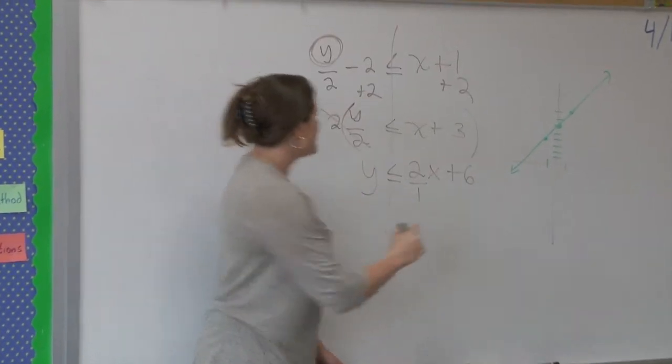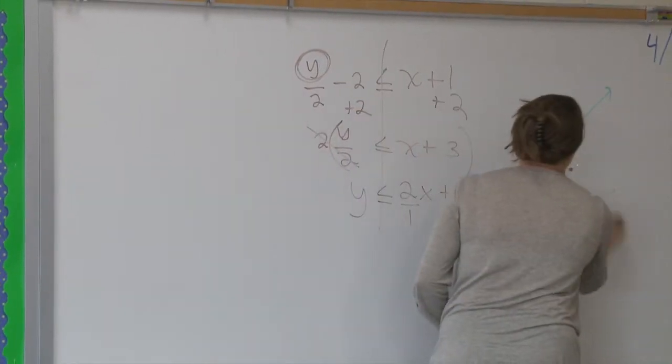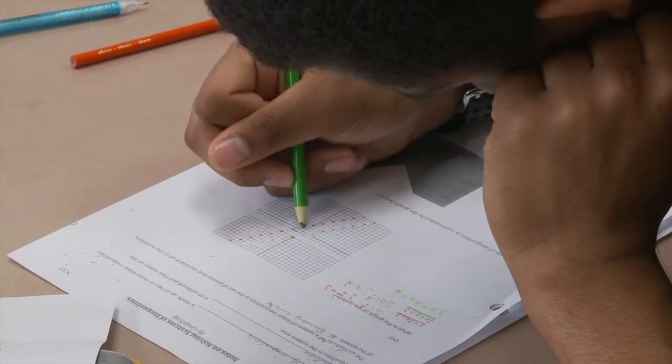When the Math One teachers get together, we PLC and we always bring data. We really like to use the data to drive our planning. We look at our strengths and our weaknesses — we're really doing this well, everyone got this right — or this is our weakness, this is what we need to work on.